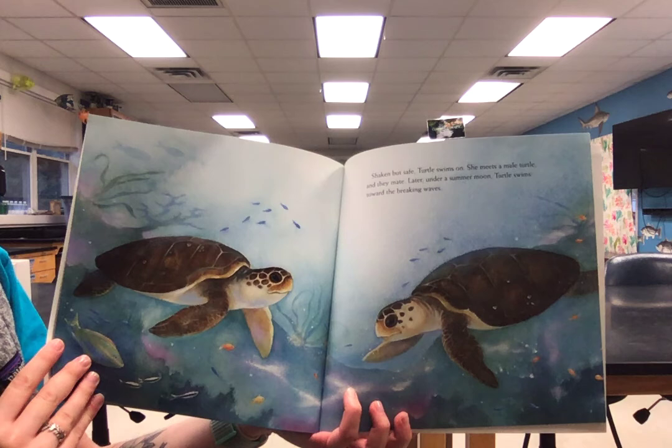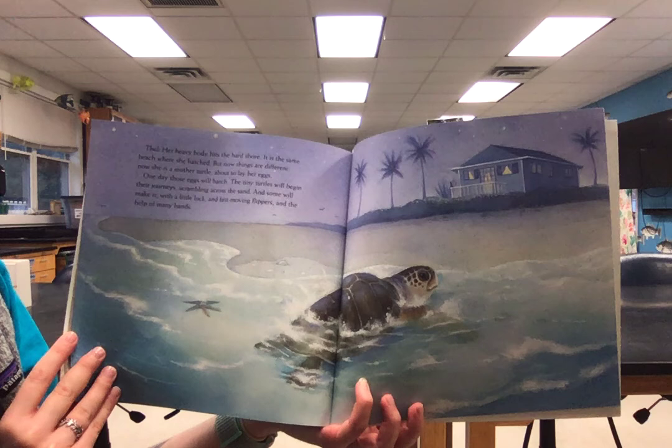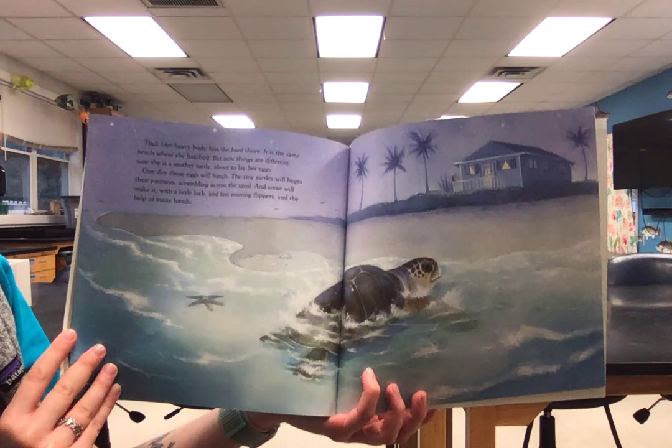Later, under a summer moon, turtle swims towards the breaking waves. Her heavy body hits the hard shore. It is the same beach where she hatched, but now things are different. Now she's a mother turtle about to lay her eggs. One day, those eggs will hatch. The tiny turtles will begin their journeys, scrambling across the sand. And some will make it, with a little luck and fast-moving flippers, and the help of many hands.